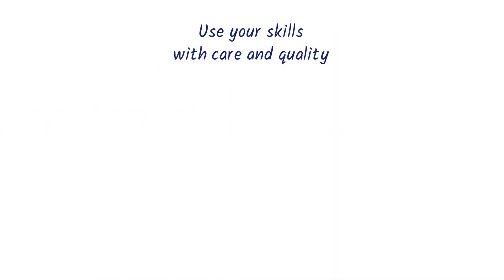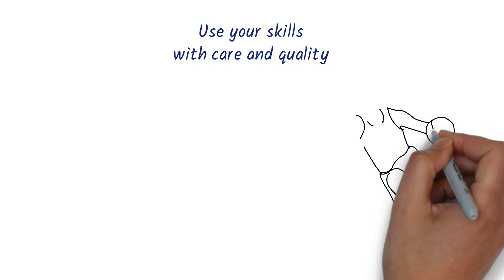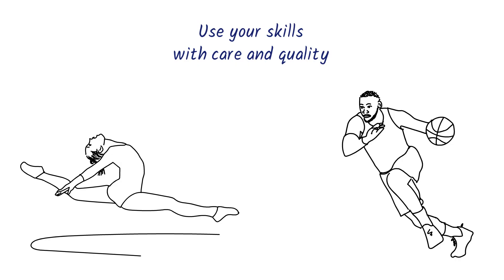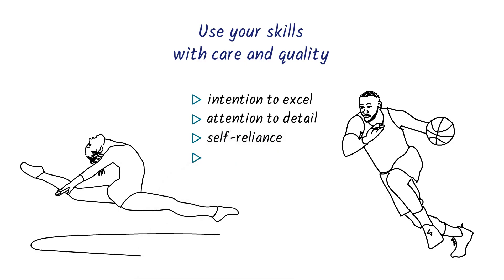Fourth, the quality of how you use your skills is critical. Everyone knows the importance of high performance in basketball and gymnastics, but we don't think as much about the high performance that's needed in work and life — performance that everyone needs. You should have the intention to excel in whatever you do, whether in education or at your job. You absolutely have to pay close attention to detail in order to do things right. And whenever there's a hurdle, your first thought should be to rely on yourself and persist to overcome it. High-performance striving to excel can be part of everyone's life.